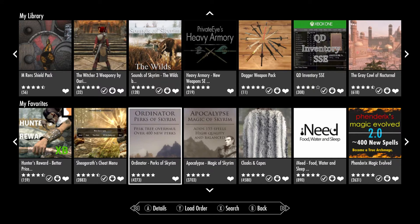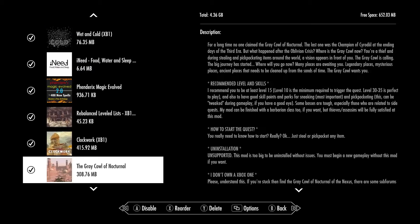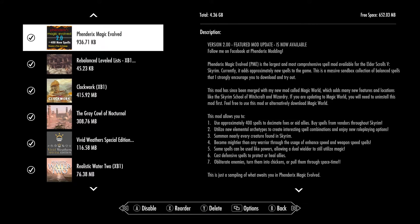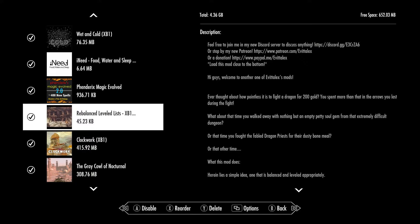I said no, and let it sit there for a second to see if it needed to spool down. Then I went ahead and exited. I checked my load order and sure enough, the two mods that I had - they're not there. The Apocalypse Magic and the Ordinator - they are not there. They were supposed to be below Fendrick's Magic Evolved, but they are not there.